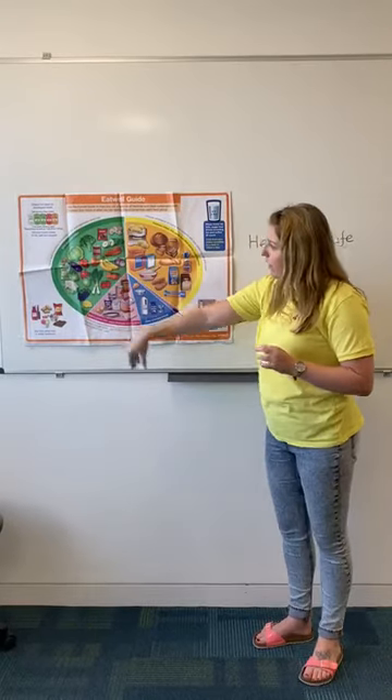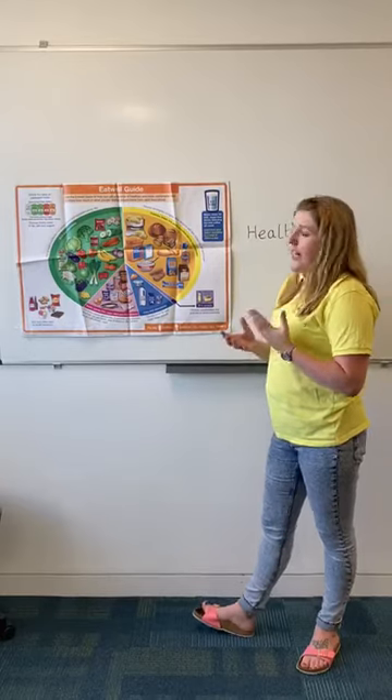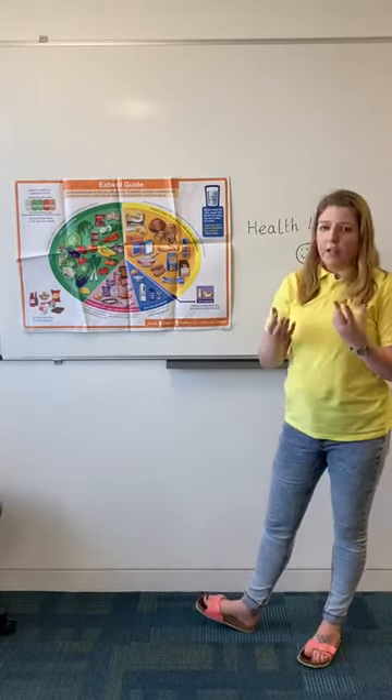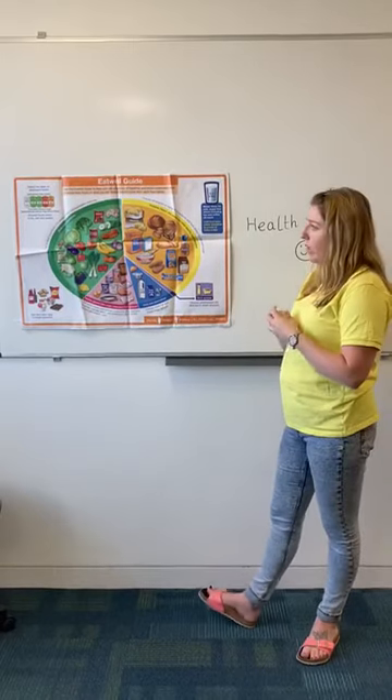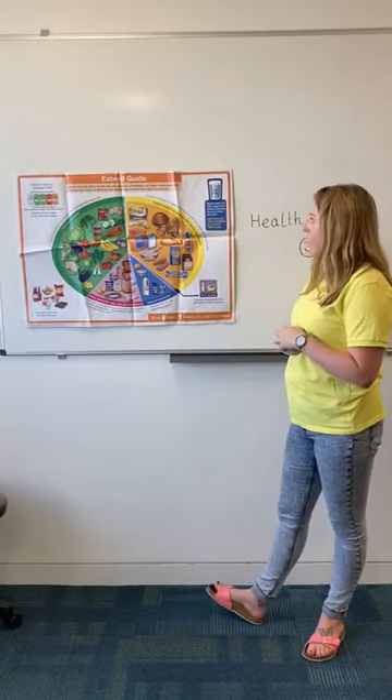This other big green section here is your fruits and vegetables. We have to eat at least five portions of fruits and vegetables a day. They boost our immune system, help us fight off infections, and really help with moving food around the body as well.